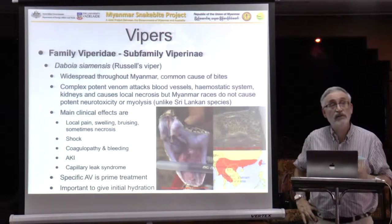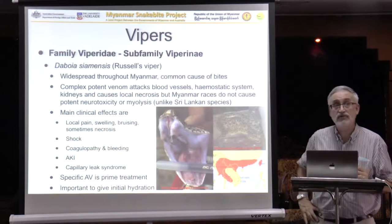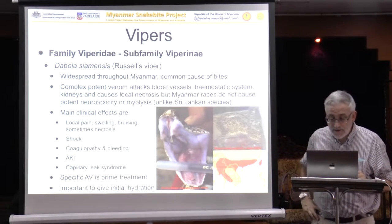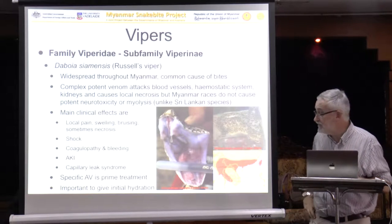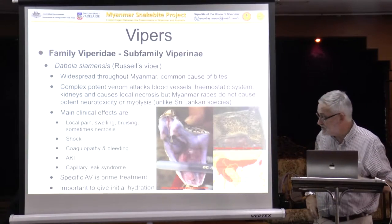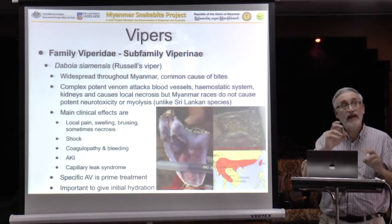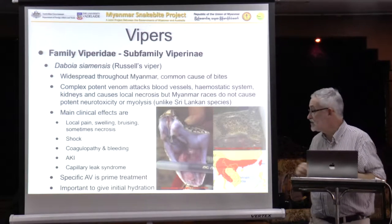It can cause kidney injury, which is classic for this snake. It can cause capillary leak syndrome, which is a particular feature of bites by this snake and is particularly concerning. The specific treatment is the specific local NPF Viper antivenom, and eight vials is the standard initial dose. It is important to make sure that the patient is initially hydrated, though we've already talked about the issues of giving fluid versus giving too much fluid.